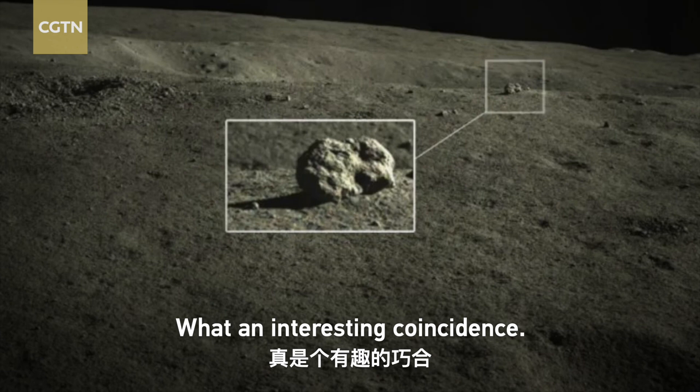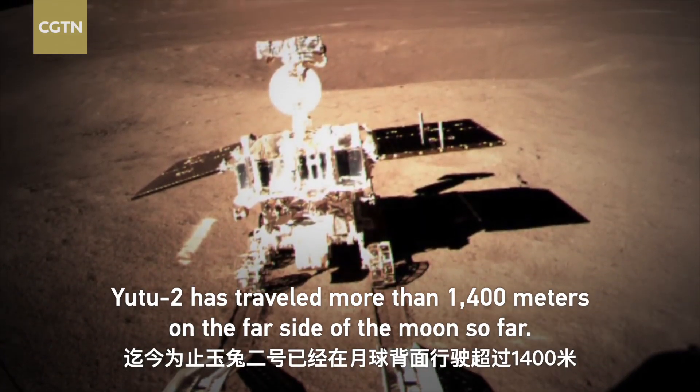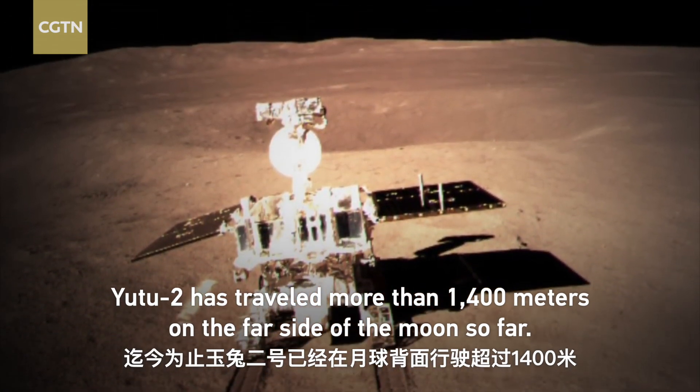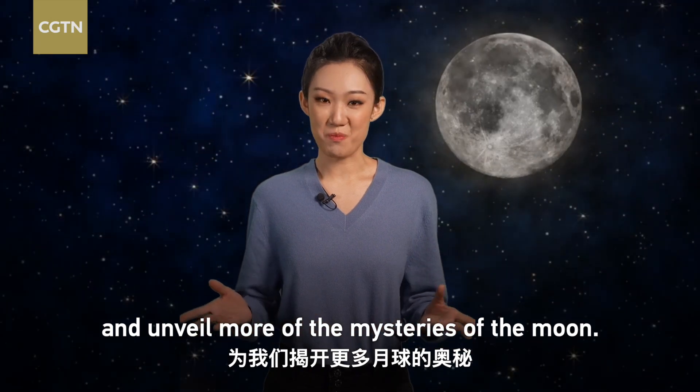What an interesting coincidence. Yutu-2 has traveled more than 1,400 meters on the far side of the moon so far. It will continue its journey and unveil more of the mysteries of the moon.